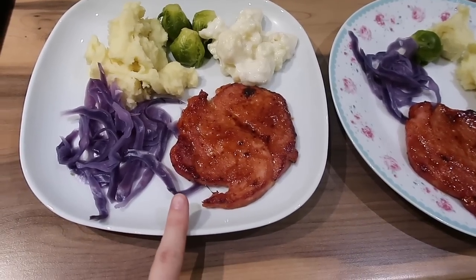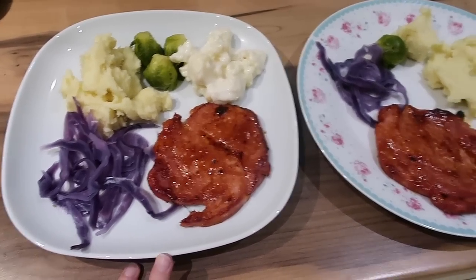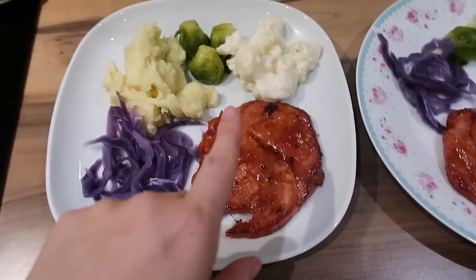Tonight for dinner we are having glazed gammon steaks. Andrew's going to be a little bit later at home for dinner, so it's just me and the girls just now. This is mine — I've got my glazed gammon.